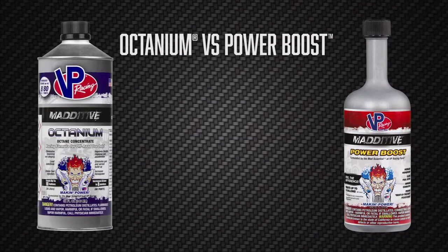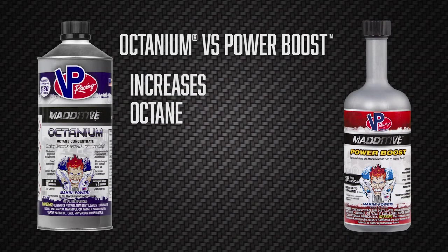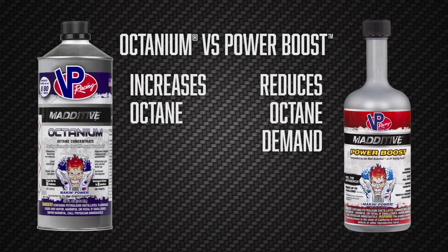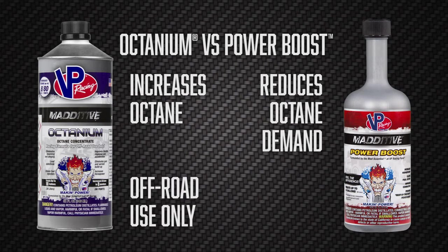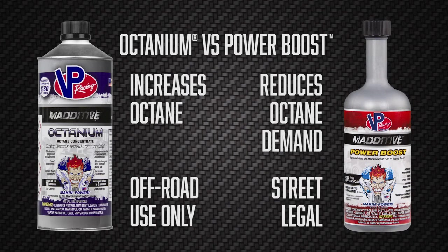How is PowerBoost different from Octanium? Well, where Octanium is primarily an octane improver, PowerBoost does offer some octane improvement, but it is a street legal product. So the main difference is that Octanium is for off-road and competition use, while PowerBoost is a street legal product. Those are the primary differences.